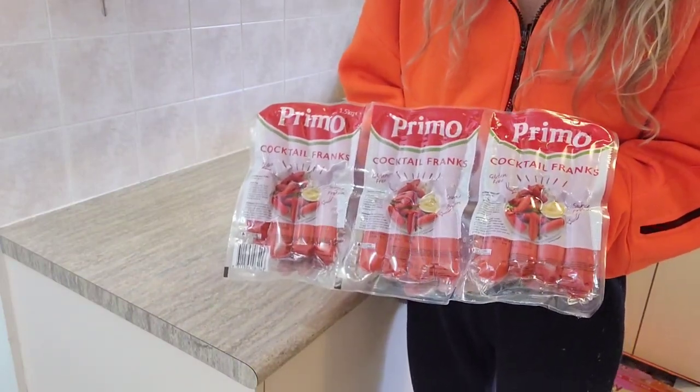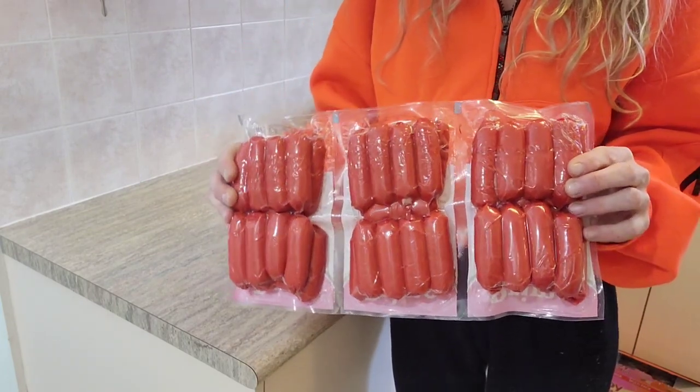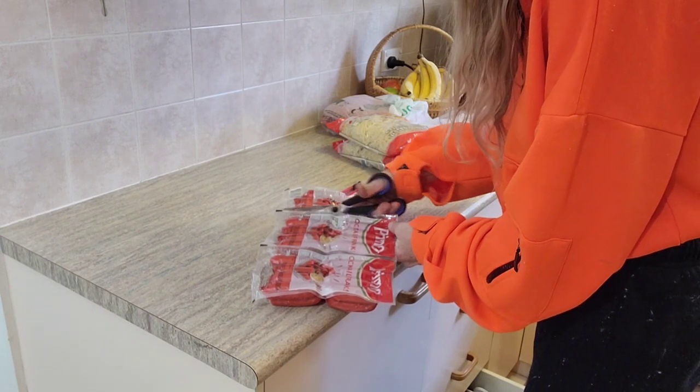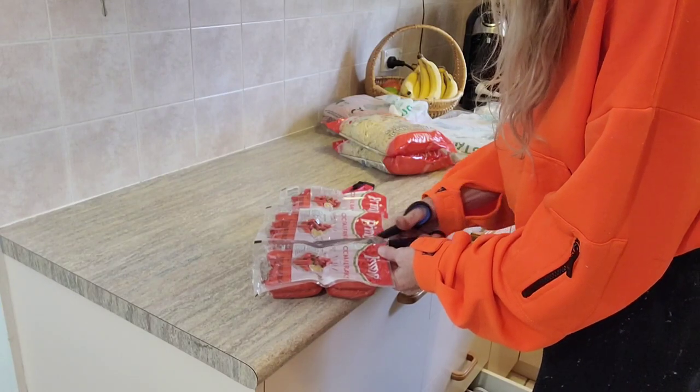I do recommend putting it on things like pizzas because the texture does change a little bit when frozen. For the cocktail frankfurts, you get three individual packages totalling 1.5 kilos, which works out to 500 gram portions. I'll cut it here because it's easier to fit in my fridge. The whole 1.5 kilos will cost you $7.99.